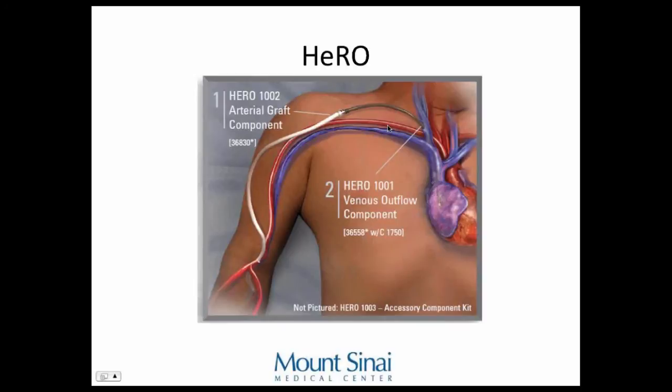Here's the HERO — Hemodialysis Reliable Outflow graft. It has two components: a nitinol stent covered by silicone, and a PTFE graft. It's for people with blockage in their central veins. You put it in like a central line, six millimeters, with the tip right in the right ventricle so you avoid the problem of central venous occlusion. HERO comes with its own PTFE, but if you use Gore AccuSeal PTFE, you can install a HERO and use it the same day.